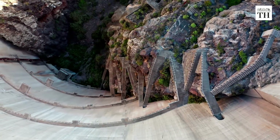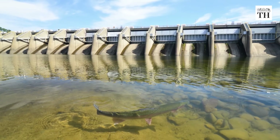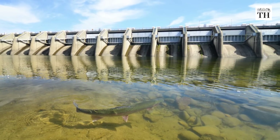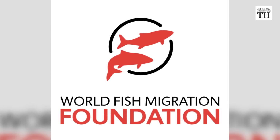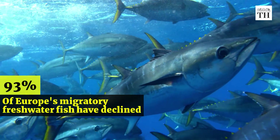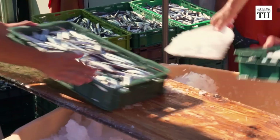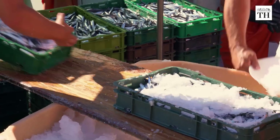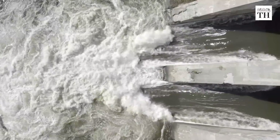Dams and other river barriers lead to a loss of habitat for species belonging to riverine ecosystems. As per the World Fish Migration Foundation, 93% of migratory freshwater fish in Europe have declined. In some cases, the loss of income from fishing is larger than the value of the power produced by hydroelectric dams.